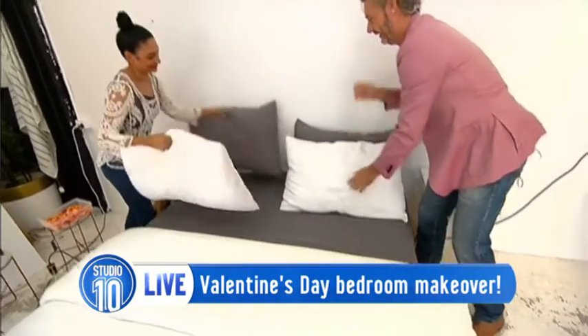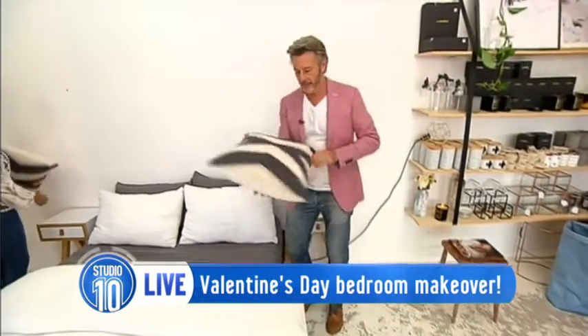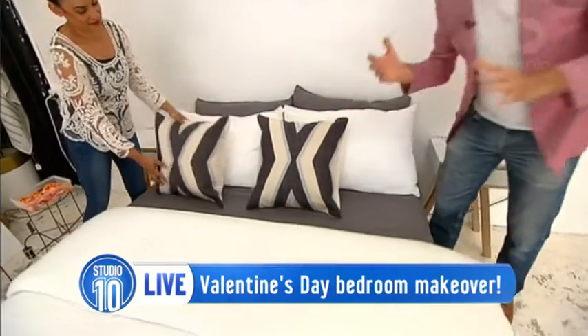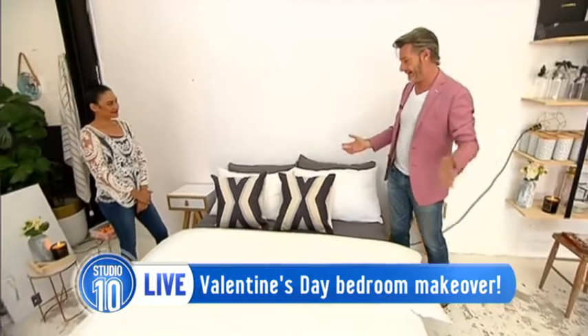It's already making a transformation. It's about texture — different textures on the pillow as well as different colours. Really starting to bring some interest into the bedroom now, and you can see this has only taken seconds so far.